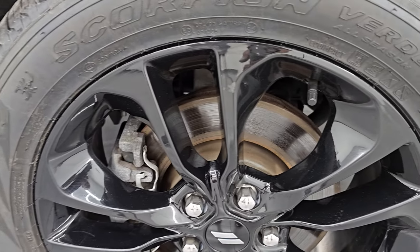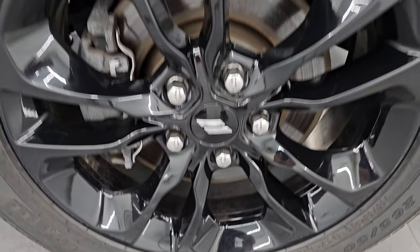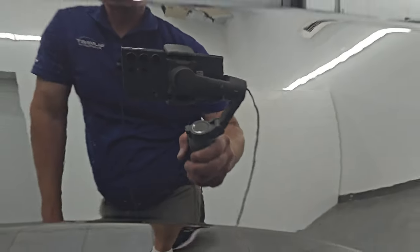Passenger side front wheel is in really nice condition as well. Diamond black crystal pearl has got a lot of metal flake in it - a lot of gold flake if you will. So this thing really pops in the sun. Really a cool color.